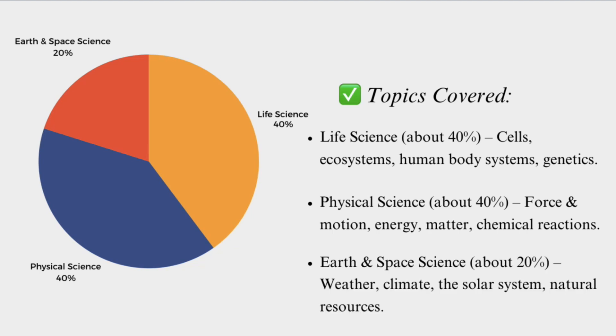And then about 20% is going to be earth and space science. That might include weather, climate, the solar system, and natural resources.